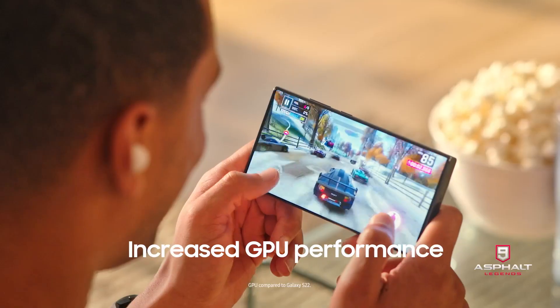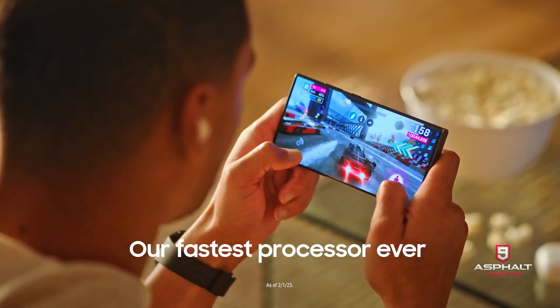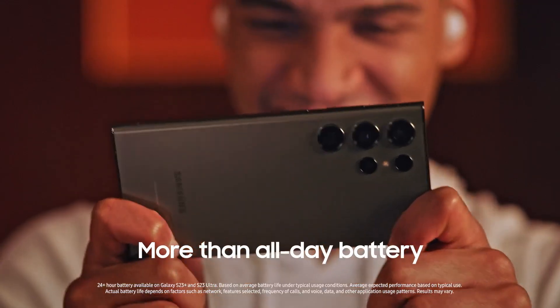Game at full throttle. Run graphic-intensive games with our fastest mobile processor available and play longer with a battery that lasts all day and into the next.